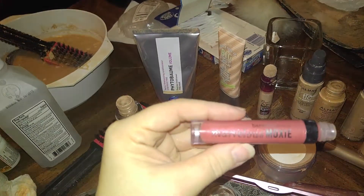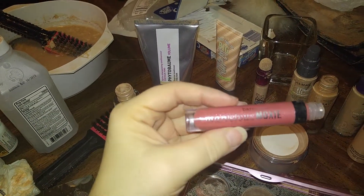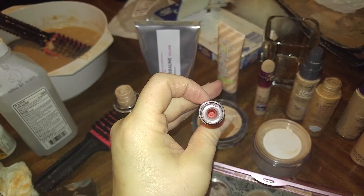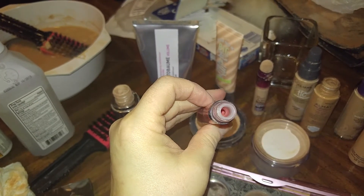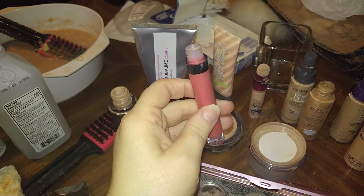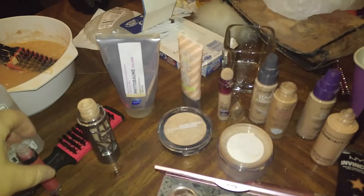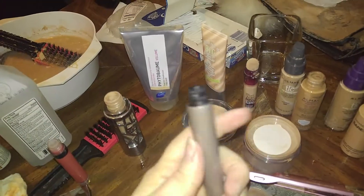This one is called Marvelous Moxie by Bare Minerals. And I actually just wiped it inside — as you can see, spotless, spotless. And I could use my other brushes for that one.